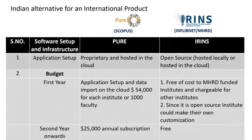Looking at other aspects: Pure is proprietary and hosted on the cloud; IRINS is open source and also hosted on the cloud. Financially, Pure costs $54,000 per 1,000 faculty, whereas IRINS is completely free — it is an MHRD-funded project available at no cost. When fully developed it will also be offered as open source software. Pure's annual charge is about $25,000; IRINS has no charge whatsoever.